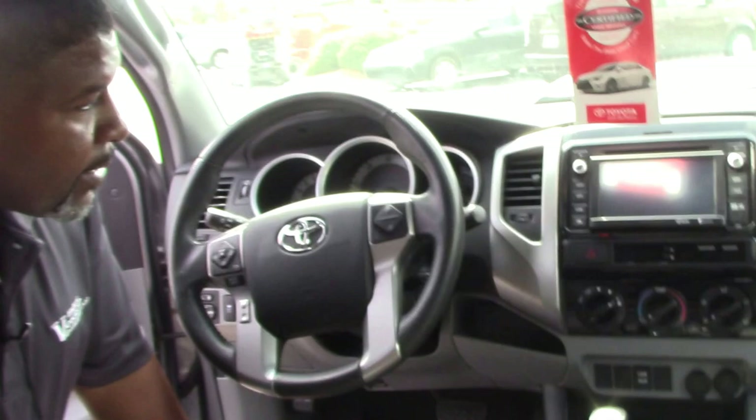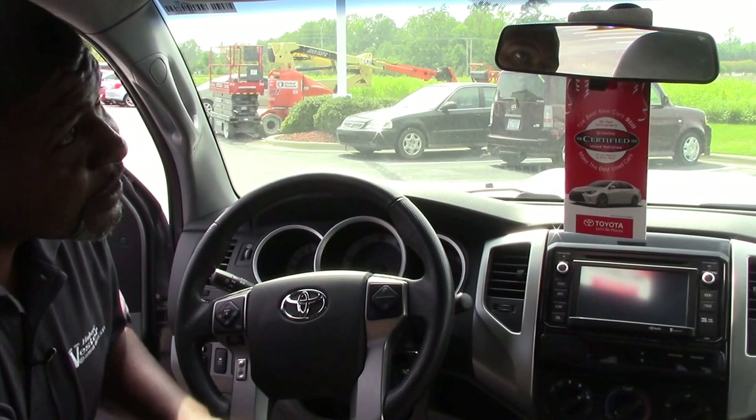Again, this is a 2014 Toyota Tacoma TRD Sport, stock number TN9057A. Here at Hubert Vester Toyota, my name is Greg Baker — where we are the difference.